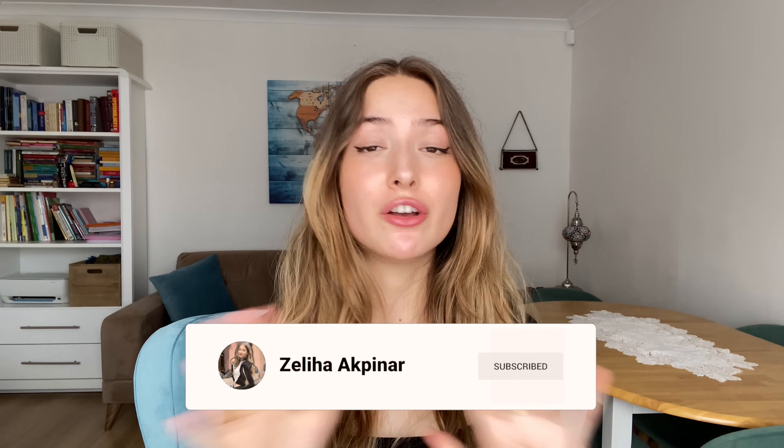Please consider subscribing — I'd be so happy to have you here. Until next time, take care of yourself and I'll see you in the next one. Bye.